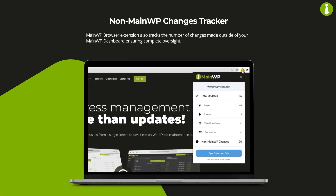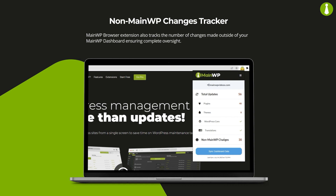MainWP Browser Extension also tracks the number of changes made outside of your MainWP dashboard, ensuring complete oversight.